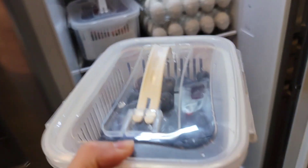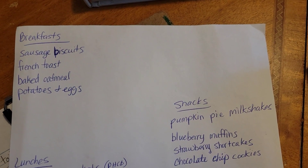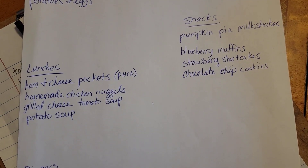I'm going to show you my meal plan. I don't specifically write out Monday I'm eating this or Tuesday — I just do breakfast, snacks, lunches, and dinners, and then I know I have the ingredients to make those things.